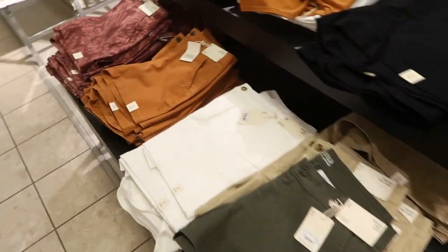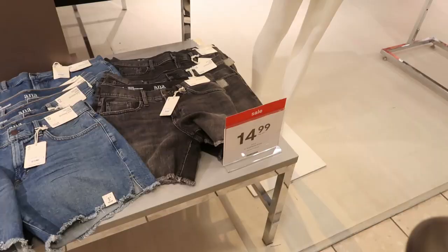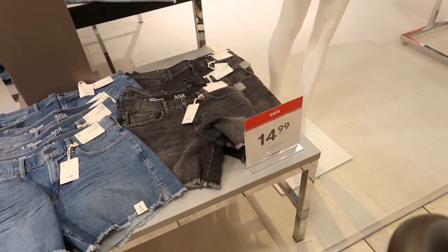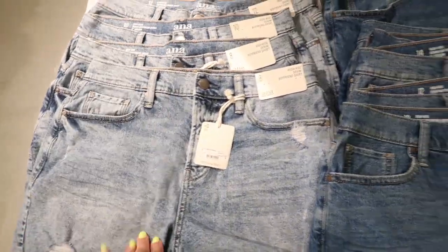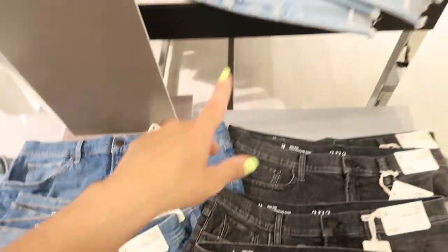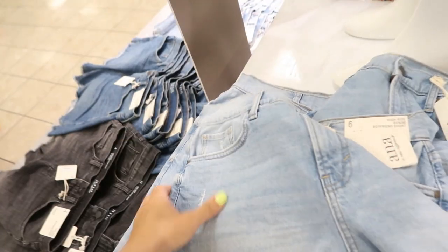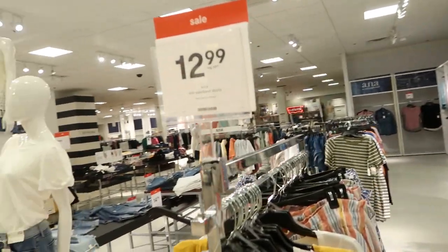On another table they have all the five-inch inseam shorts if you want a little bit longer. The Anna boyfriend shorts — I don't think I've gone over these before — are $14.99, normally $35. They come in black, indigo, and acid wash. They also have a lighter color — oh, they have my size! I wanted the black. I'm going to try them on.